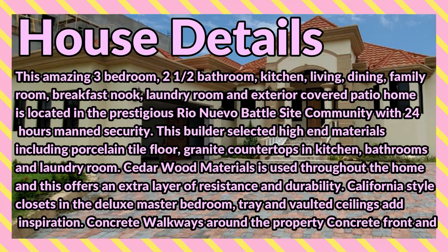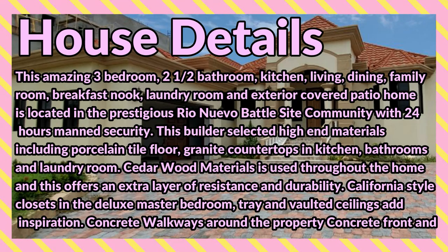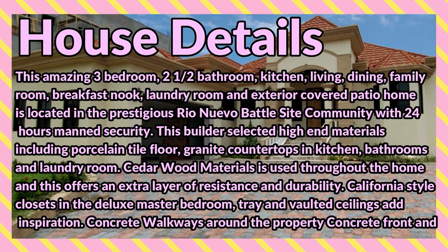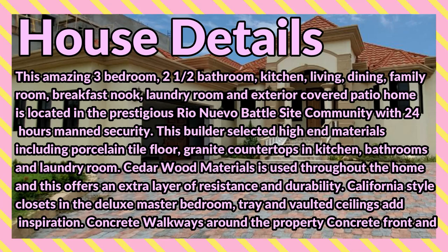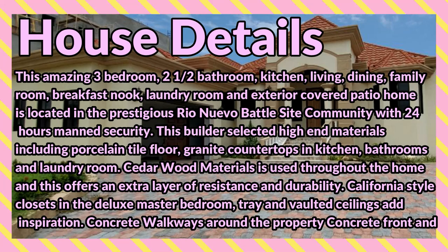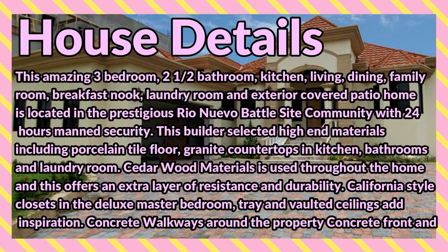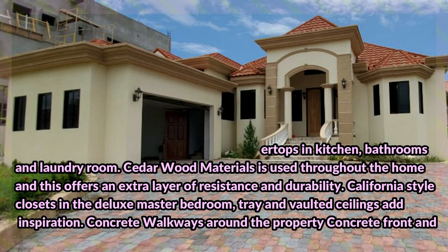The home is located in the prestigious Rio Nova community with 24-hour manned security. This builder selected high-end materials including porcelain tile floors, granite countertops in the kitchen, bathrooms, and laundry room. Cedar wood materials are used throughout the home, offering an extra layer of resistance and durability. California style closets are in the deluxe master bedroom, with tray and vaulted ceilings.